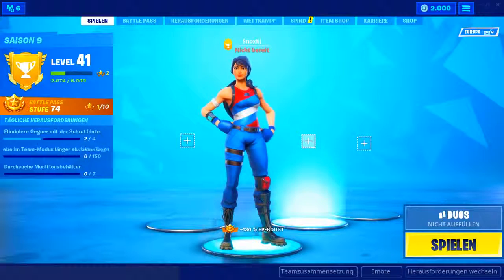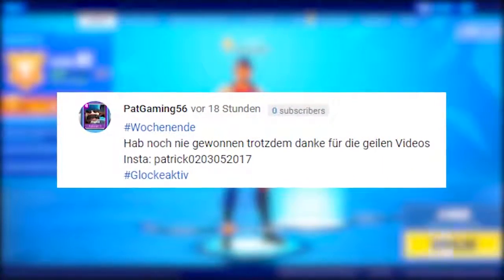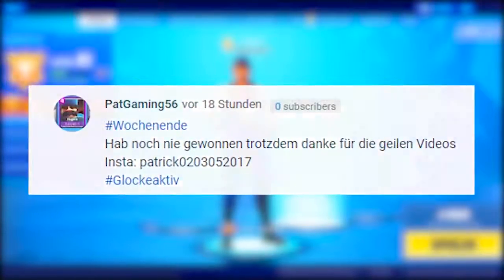Yo, Freunde! Herzlich Willkommen zu einer neuen Folge vom Daily Shop der Serie, in der ich euch jeden Morgen den neuen Shop in Fortnite vorstelle. Zu Beginn erstmal der Gewinner von gestern — ich hab gestern wieder 1000 V-Bucks verschenkt. Den Gewinner seht ihr jetzt hier eingeblendet. Und dann klicken wir direkt auf den heutigen Shop.